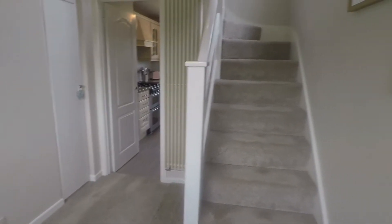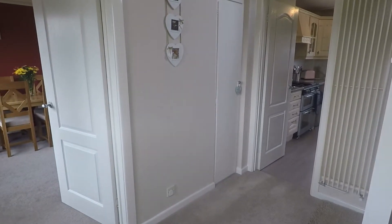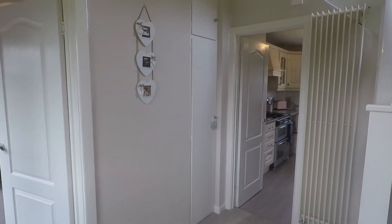You have the stairs up to the first floor and access into your downstairs rooms. There's also a storage area just in through there.